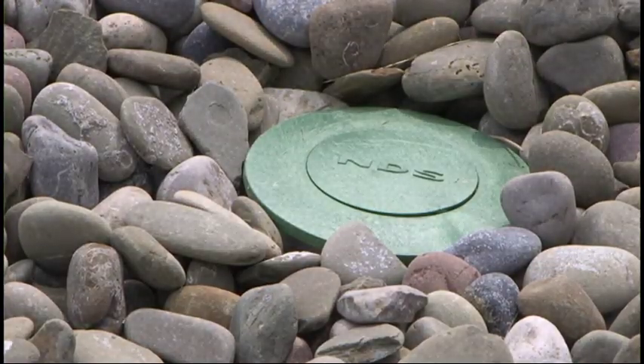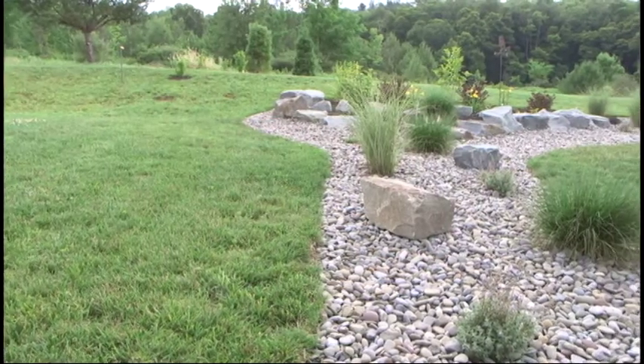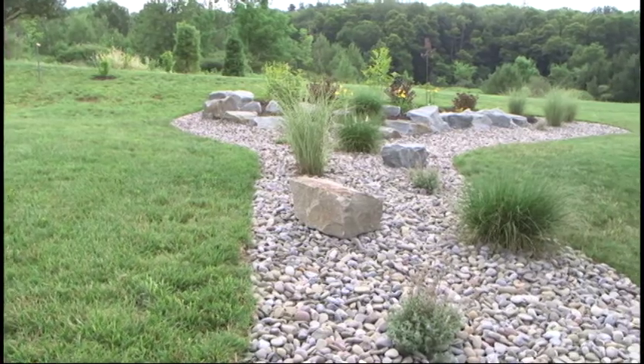That's a unique way of ending it and bringing the water out slowly. Right — if there's a lot of water coming through the system, that drain will pop up and then the water will dissipate in the stone and smoothly go down the slope.